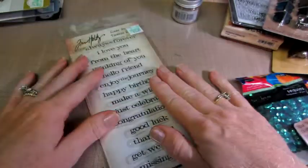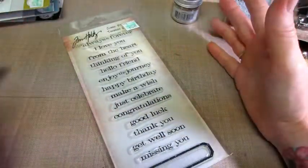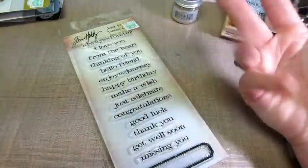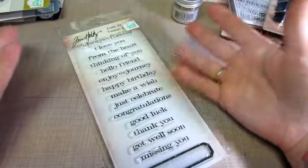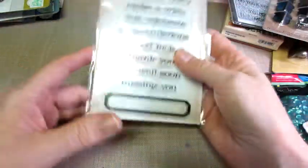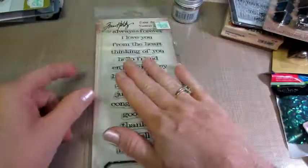And then this is his clear — I don't know what it's called, just Sayings it's called — it has things like hello friend, enjoy the journey, make a wish, good luck, thank you, get well soon. So real common sentiments, and a nice little place to put them, so I did get that.